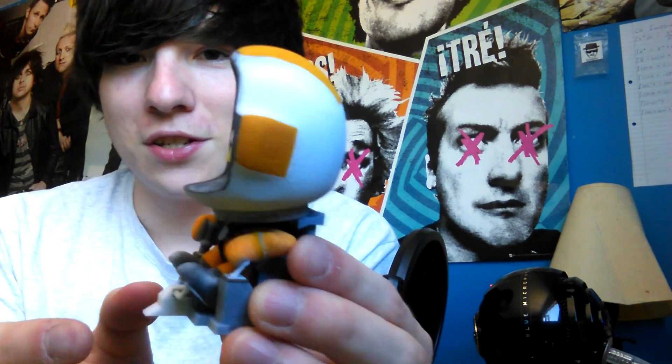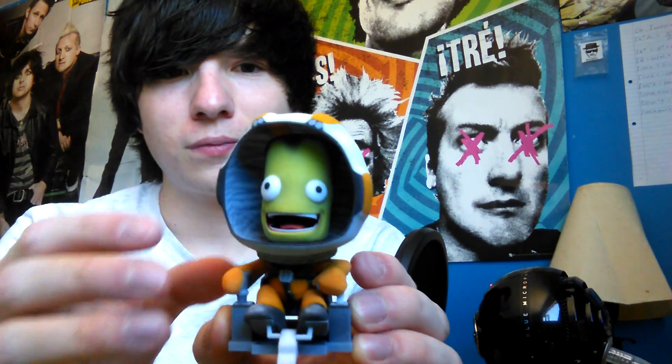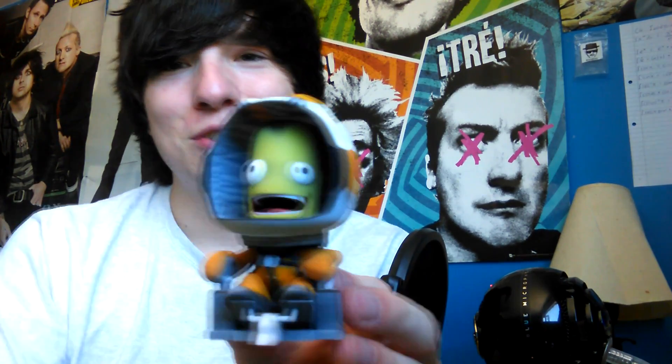Before we get into the CRS-7 failure, I want to talk about 3D printed Kerbals. My girlfriend, for our one year anniversary, bought me a 3D printed Jebediah Kerman, which was awesome — everything I love. I freaking love Kerbal Space Program, and 3D printing is the bomb. It's all one piece, and you can order these online — I'll probably link it in the description.